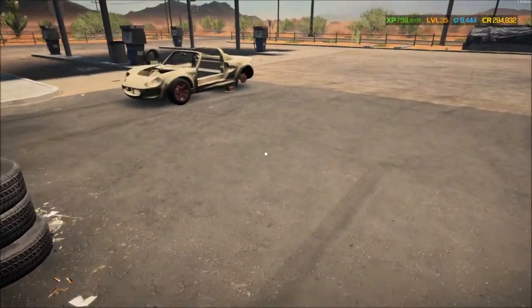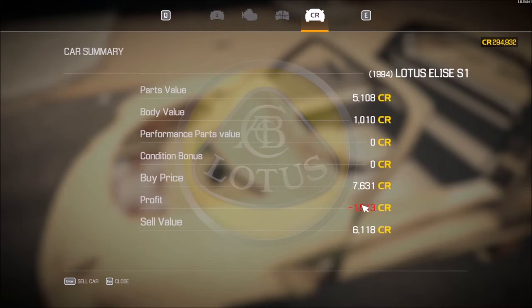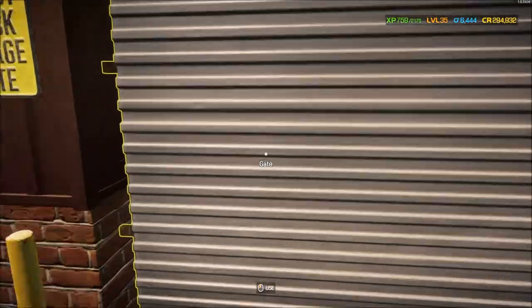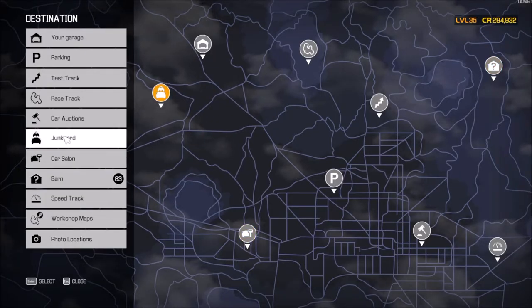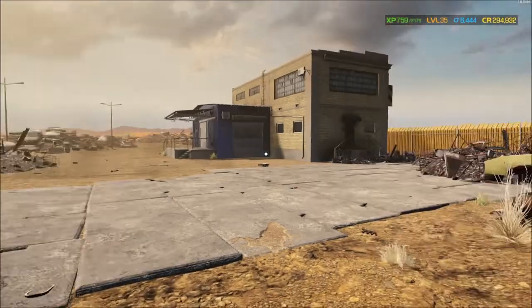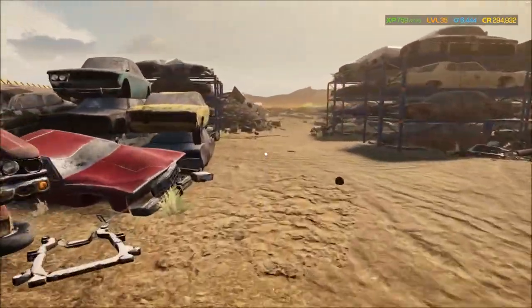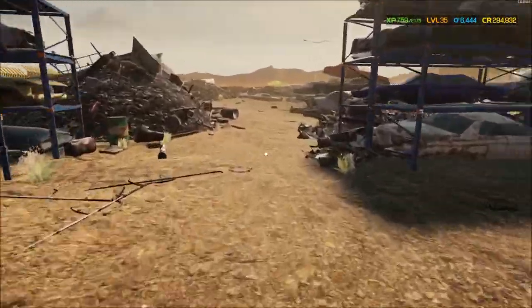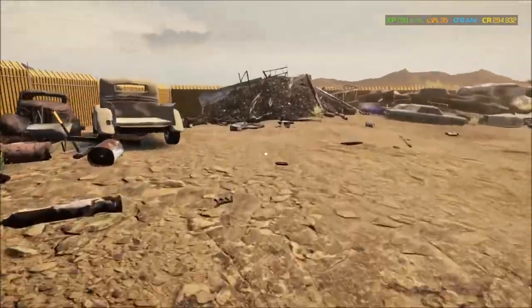Let's go back to the garage and see just how much in the hole I am — already about $1,500 in the hole. So let's go ahead and make that up real quick. We're going to head out to the junkyard and see what we can find out in the rust and dust. The hunt is on — all I'm doing this time is finding a car with a pretty good profit margin, take it in, and sell it.